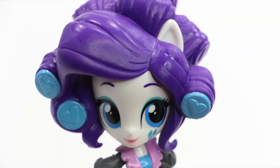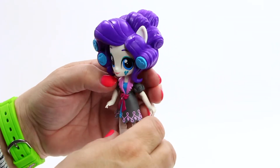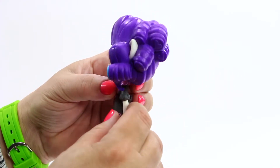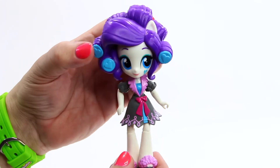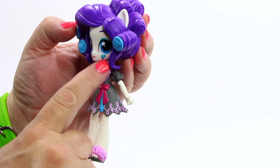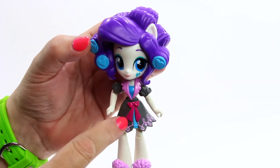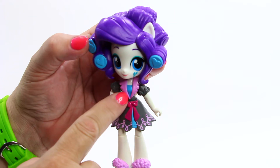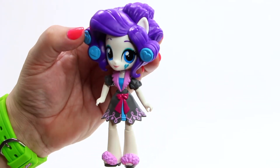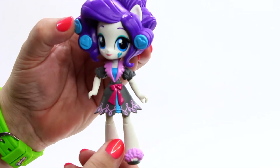In this set there is the cute poseable mini doll Rarity. She has purple hair with big blue curlers. On the left hand side you can see her little ear sticks out of her hair — oh so cute. She has big blue eyes, soft pink lips, and her signature diamond markings on her left cheek. She is wearing an adorable grey house coat with blue PJs underneath. The house coat has a cute pink collar, dark pink bow, and a lovely pink design along the hem. She has cute fluffy pink slippers to complete her slumber party look.